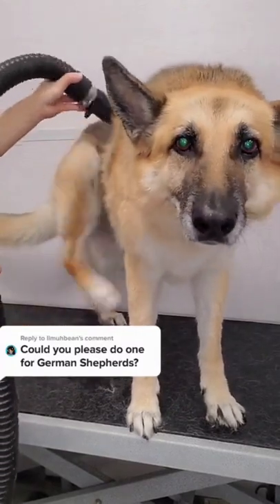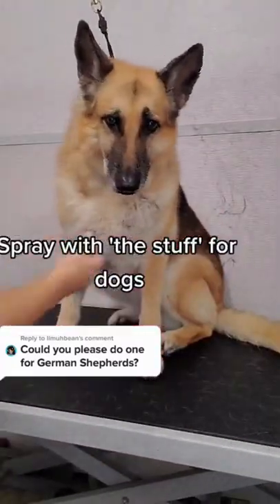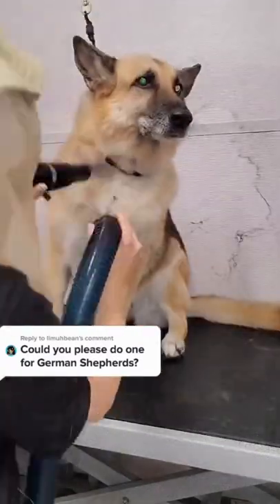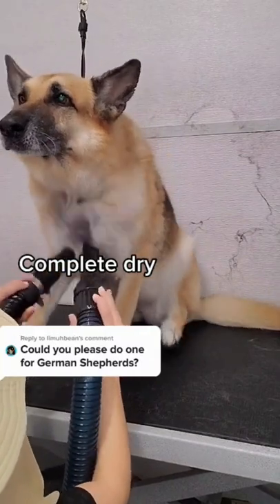Halfway through the dry, I spray her down with the Stuff for Dogs, and then I brush that through the coat. I continue drying with two high-velocity dryers, which again, as you can see, she really enjoys.